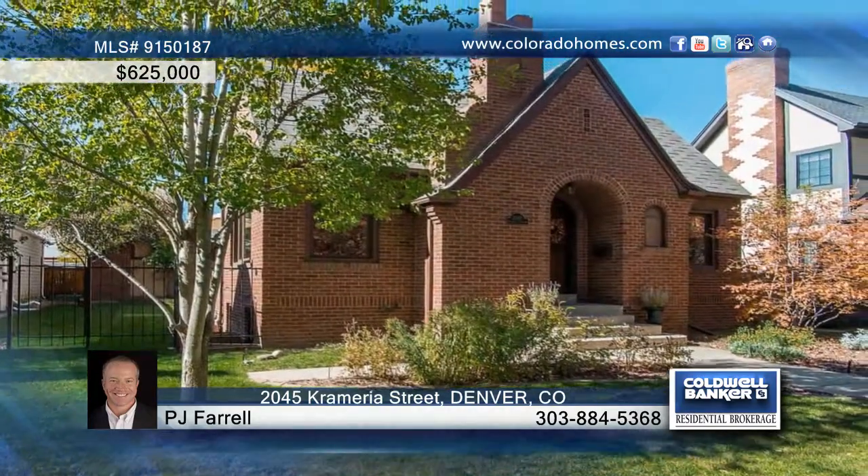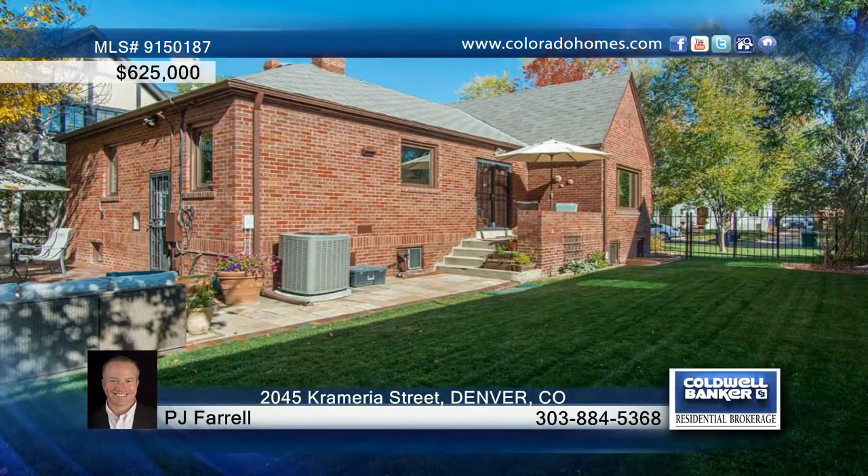This 3-bedroom, 2-bath home is located on one of the best blocks in the neighborhood. This home has been tastefully updated including all new Anderson renewal windows. The kitchen is equipped with a breakfast bar and new stainless steel appliances.